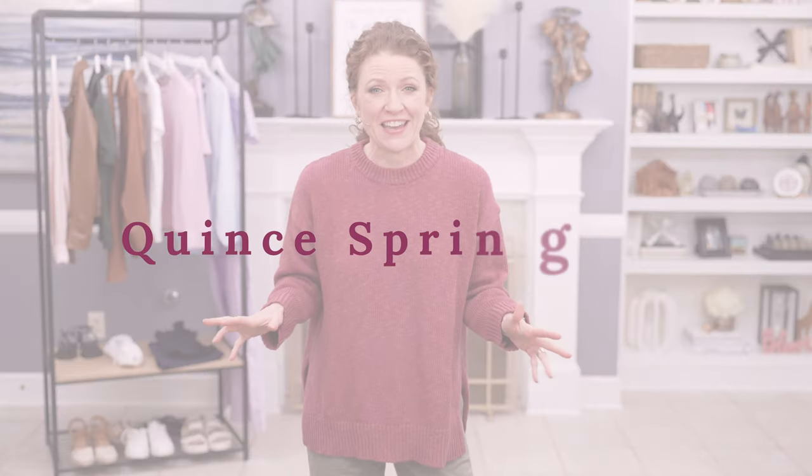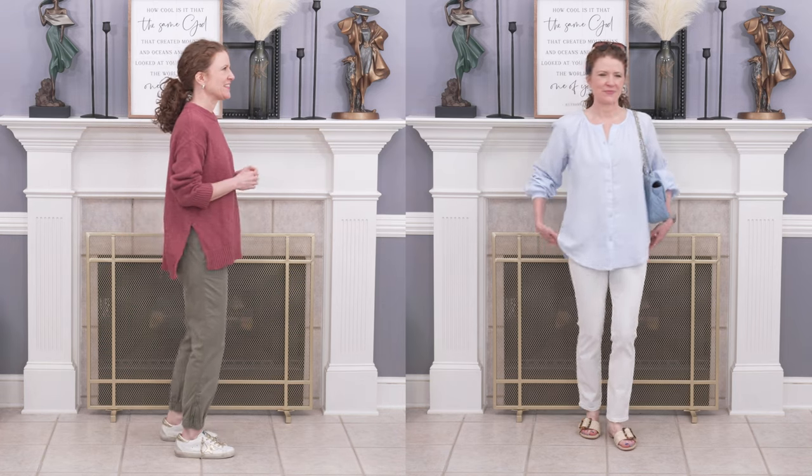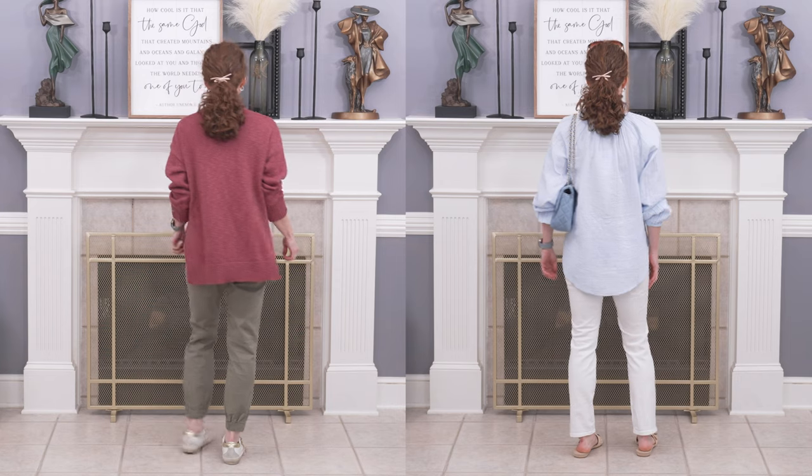Welcome to my video all about Quince. If you're not familiar with Quince, get ready because you are going to fall in love — they are such a good retailer. Their products are amazing because they are so affordable. I consider this affordable luxury because they are luxurious items, most of them made of luxurious materials like organic cotton, European linen, real leather, wool, cashmere, and silk.